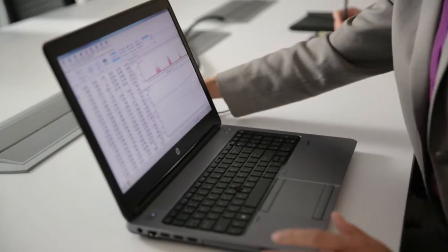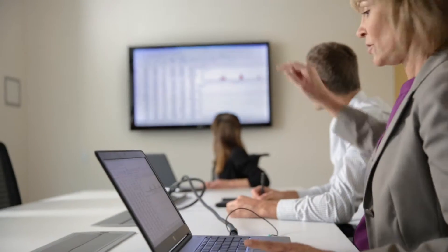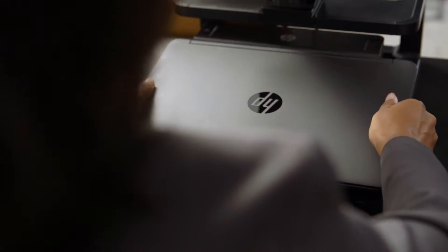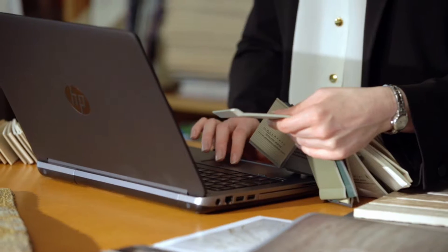ProBooks are forward looking but backwards compatible with support for legacy peripherals and connectivity. Common docking enables a familiar desktop computing experience. Get more done with exclusive HP productivity software,